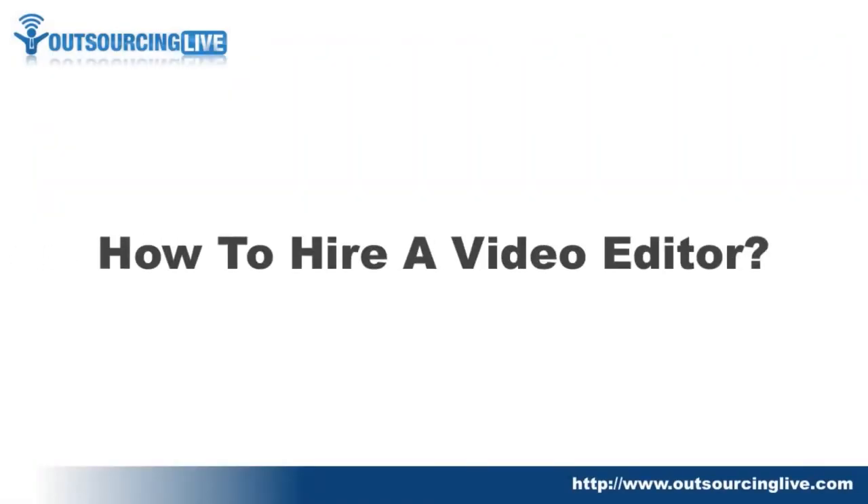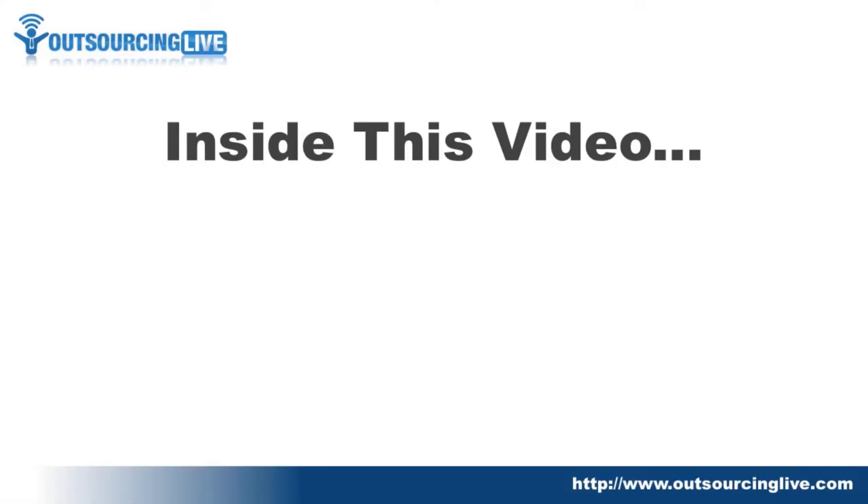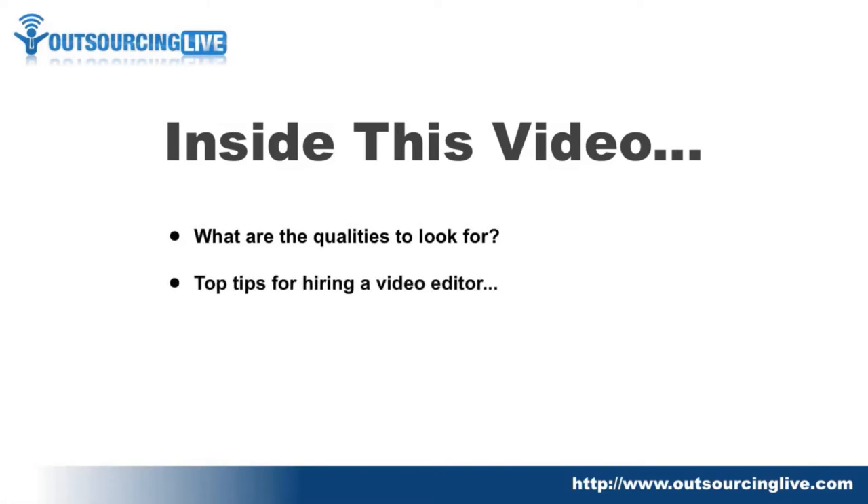It's Taran Shum from Outsourcing Live and in today's video I want to answer a question about how to hire a video editor. I'm going to share what qualities to look for when hiring a video editor, and also some top tips on hiring one — things that I've experienced when I went to hire my own.